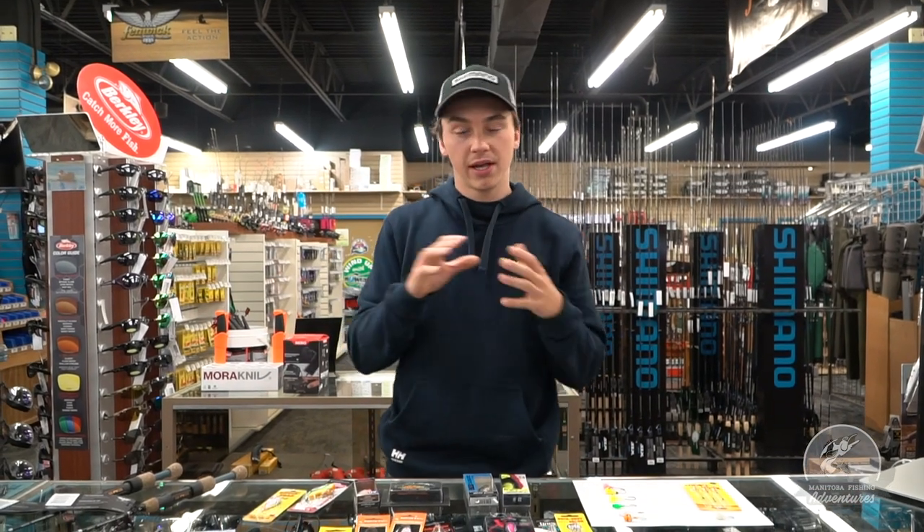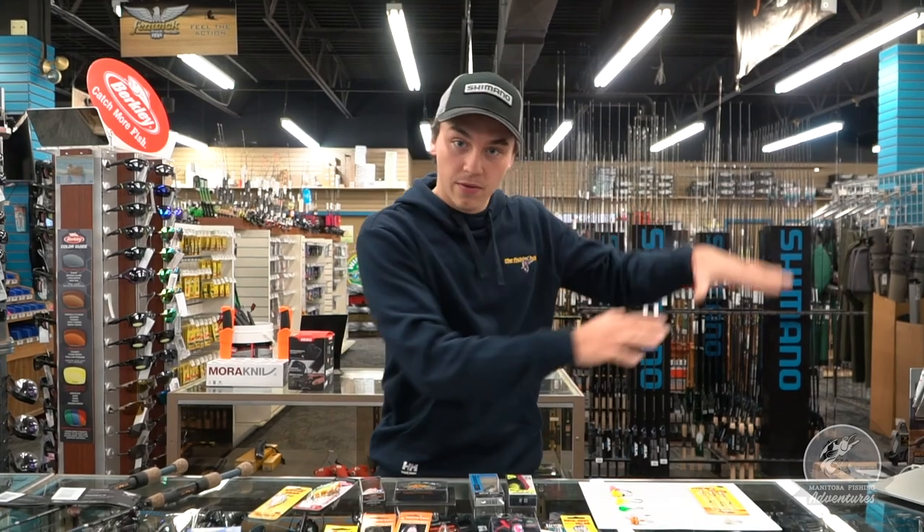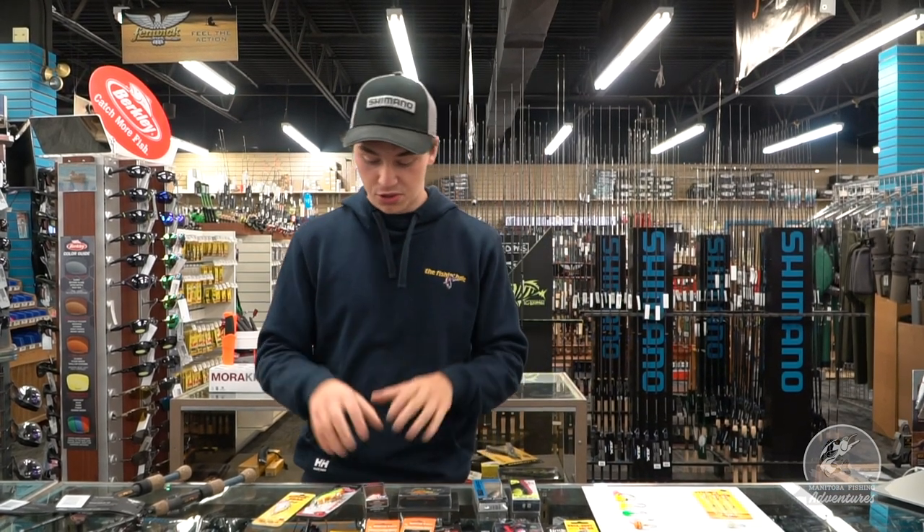Rattle baits are good for calling in the fish. Lake Winnipeg doesn't have a whole hell of a lot of structure — it's not like you're on a 15 foot drop off that goes to like 20 feet, where you can just be using a jig and minnow waiting for them to cruise around. A lot of times they're kind of a big bowl. There is structure on some of the different parts of the lake, but for the most part you're fishing kind of the mouth or on the west side in the shallow area, and there isn't a whole hell of a lot of structure. So the rattle baits are great for calling in the fish.